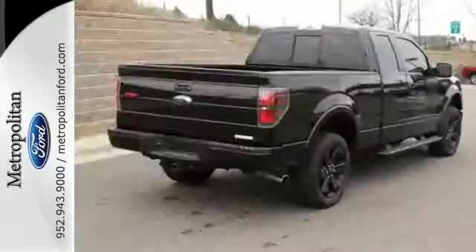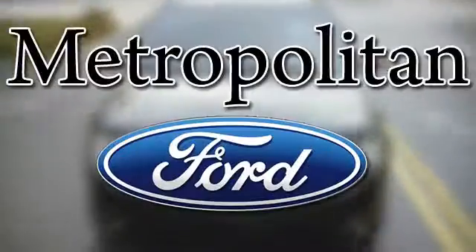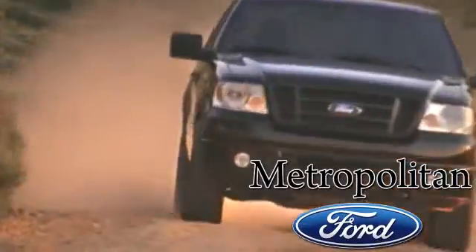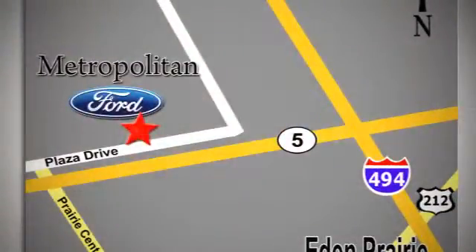This truck is ready to get to work. Take it for a test drive today. Whether you're buying today or just shopping at Metropolitan Ford, you can expect to experience something truly unique. Call or stop in today. We're conveniently located near 494 and Highway 5 in Eaton Prairie.